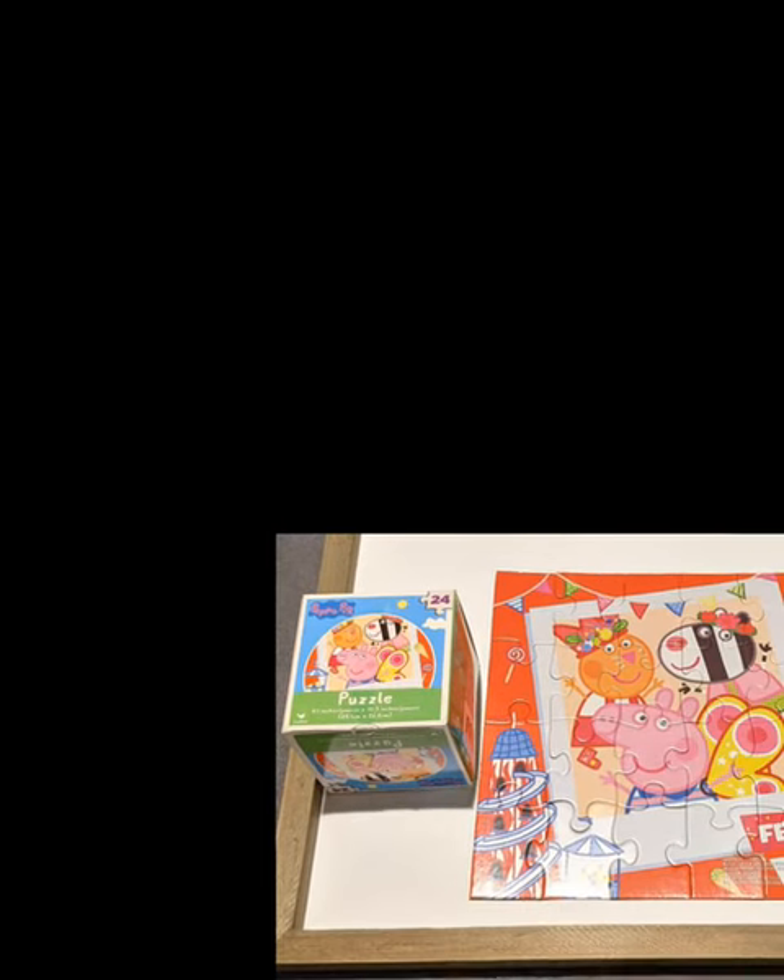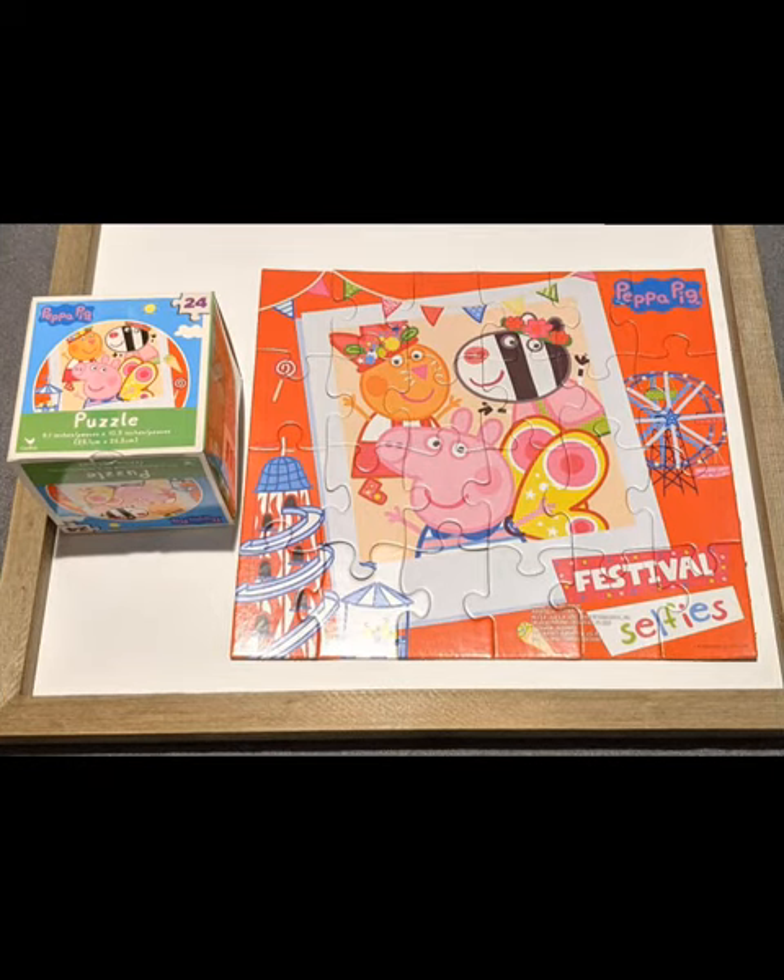Great job guys! The puzzle looks great! Make sure to subscribe to my channel and like this video! Thanks! See you soon! Bye!